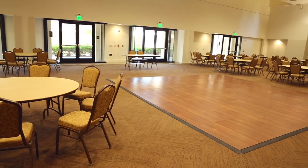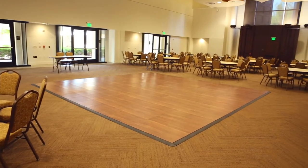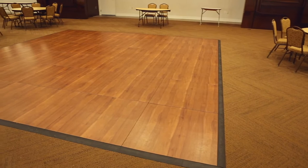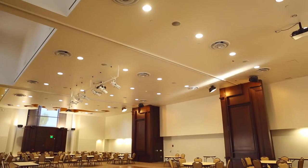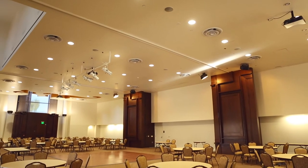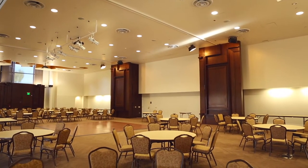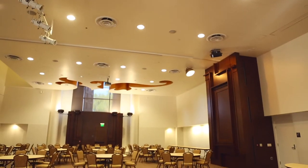The dance floor that you see here is portable. This means that we can move it and set it up wherever you would like. The size that you're seeing is an 18 by 18 dance floor. However, it can go smaller to a 15 by 15 and a 12 by 12. The size of your dance floor will depend on the number of rooms and the number of guests that you will have.